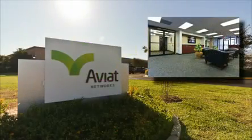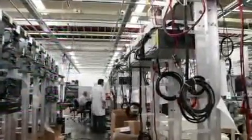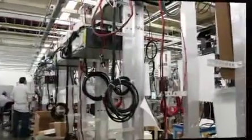Welcome to the Aviat Network SIPQ facility. The SIPQ, or the System Integration and Product Quality Department, is co-located with our manufacturing facility in Austin, Texas.